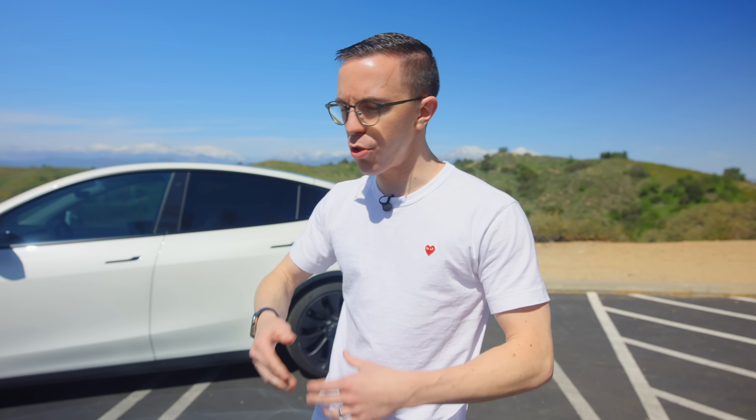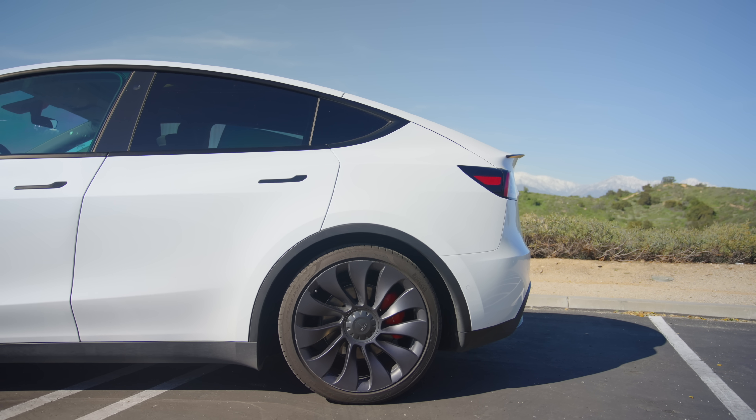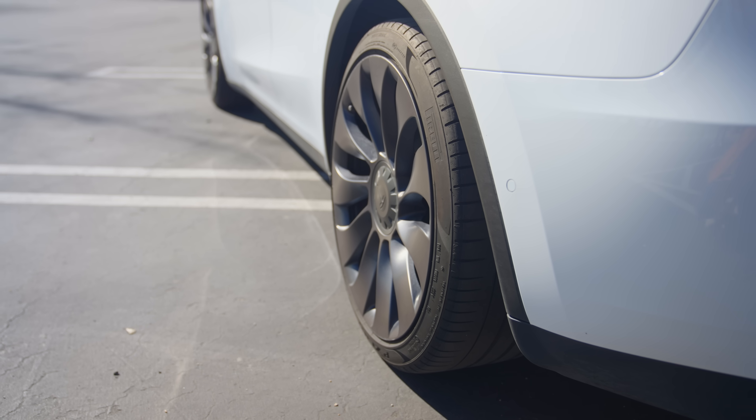While I have a lot of issues with some of the build quality, the fact that this is electric means there are so many fewer parts. Twenty-five thousand miles in, I have not had to take this to a dealer once. The only times I've used Tesla service were to install the garage door opener — which stupidly is not included from the factory — and to replace one tire because I got a nail in it. That's it.